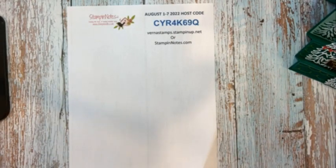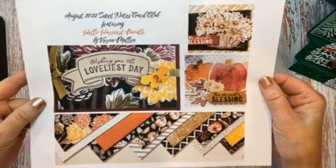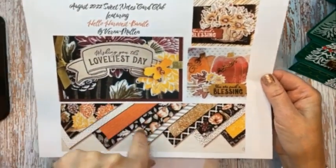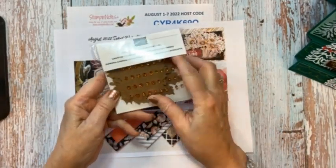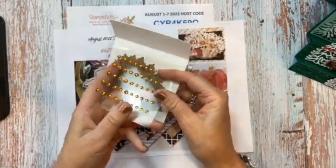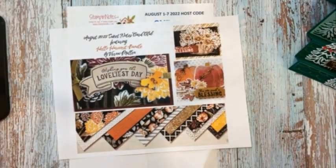This month our Sweet Notes Card Club features the Rustic Harvest Bundle, with cards using the Hello Harvest Bundle. The Sweet kit includes the Designer Series Paper and gems. It also includes this little pack of Leaf Labels and Amber Gem Combo Pack. This is one thing you will get in your kit — it has these beautiful leaves. And then you will get a half a pack of the beautiful Designer Series Paper, which is gorgeous.